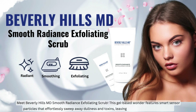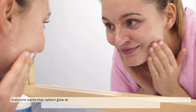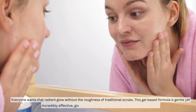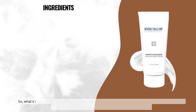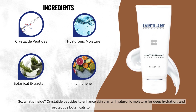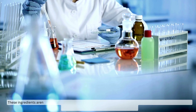Everyone wants that radiant glow without the roughness of traditional scrubs. This gel-based formula is gentle yet incredibly effective, giving you smooth, glowing skin without the harshness. So what's inside? Crystalline peptides to enhance skin clarity, hyaluronic moisture for deep hydration, and protective botanicals to shield against environmental stressors.